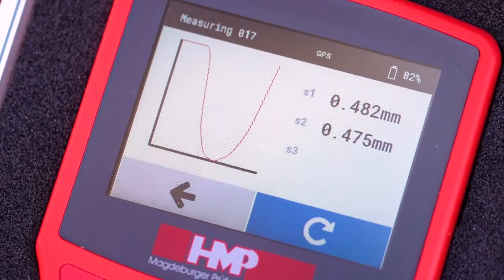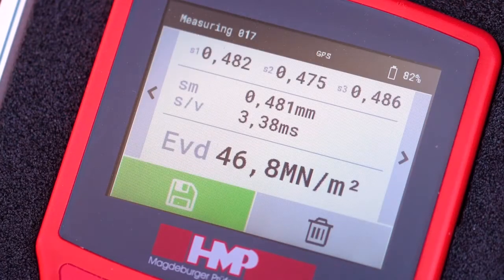After the third impact, the individual settlement values, the average settlement SM, the path-to-speed ratio, and the calculated EVD value will all be displayed.